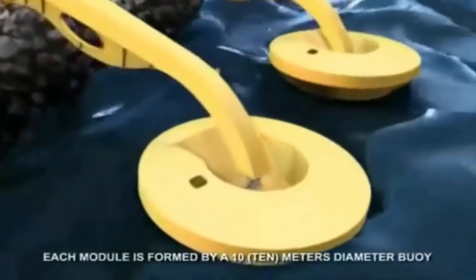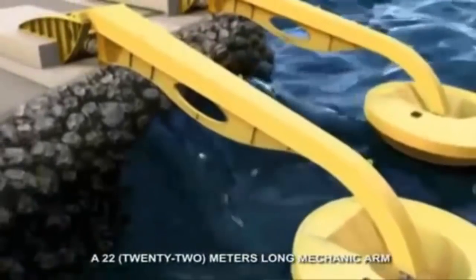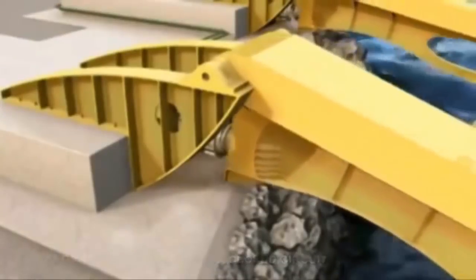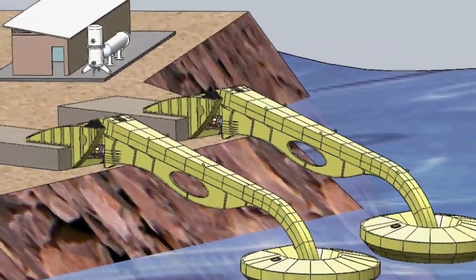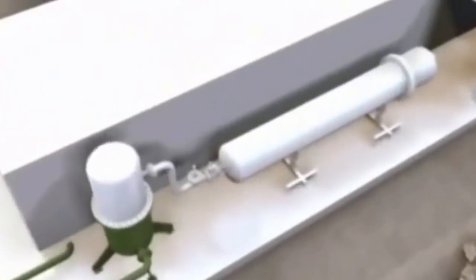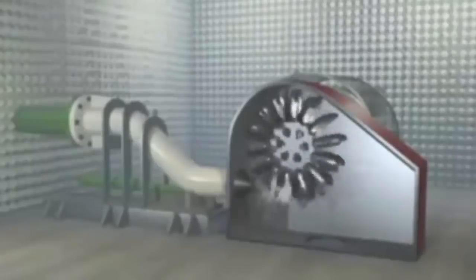Let me show you how it works. Each module is formed by a 10-meter diameter buoy, a 22-meter long mechanical arm, and a pump connected to a closed circuit of fresh water. As the wave reaches the modules, the buoys go up and down, moving the mechanical arm, and this movement activates the hydraulic pump which, through a closed circuit, injects fresh water into a high-pressure system formed by a hydropneumatic accumulator and a hyperbaric chamber. This system releases a stream with pressure equivalent to a 400-meter water column, similar to a large hydroelectric plant's. The pressurized stream of water makes the turbine spin, activating the generator and producing electric energy.